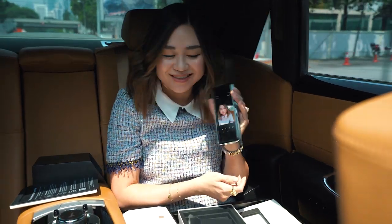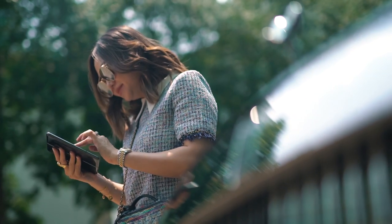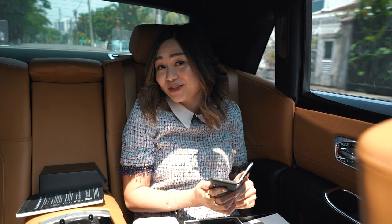Yeah, very cool. I'm super excited to see how this fits into my busy lifestyle. I love the massive screen. You see so much detail on the large screen, and it's amazing when you shut the phone — everything's on the front as well. Can't wait to give it a try.